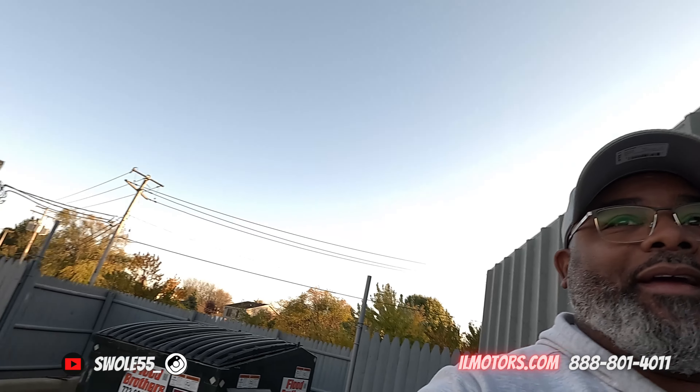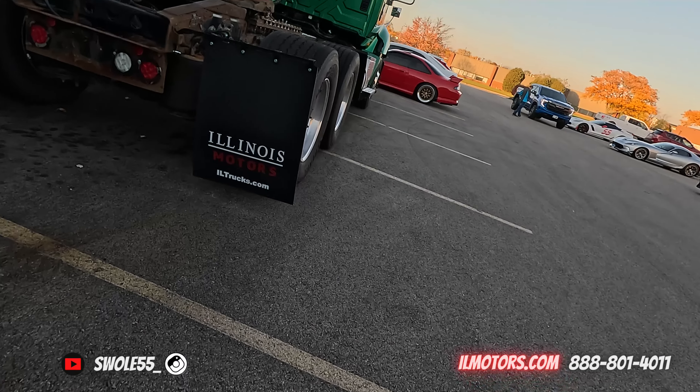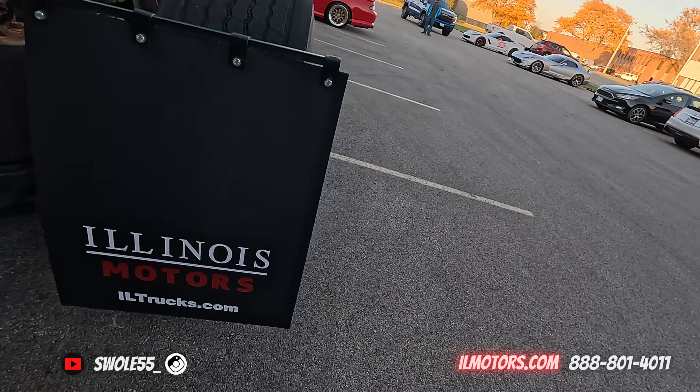What's going on guys? Y'all know where we at — we are out here at Illinois Motors, back for another one. If y'all missed the cars and coffee they had over here, y'all missed the banger. It's their first one and it was huge. They expected maybe a hundred cars; they had about 500 cars show up, man. Big deal.